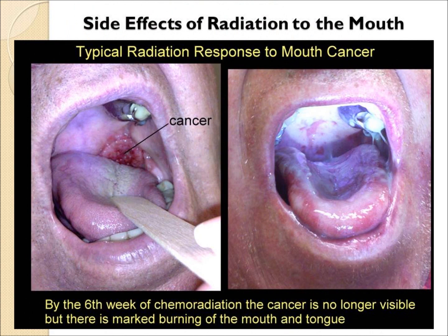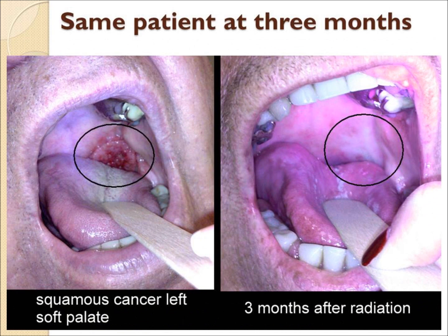This patient had a large tonsil cancer. On the last day of treatment, the cancer was no longer visible, though the mouth was quite inflamed. By three months, the inflammation is gone and there's just a white scar where the cancer was originally.